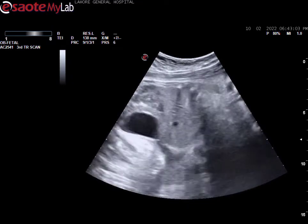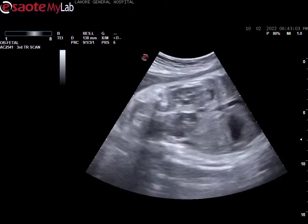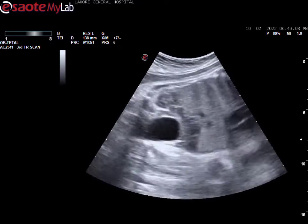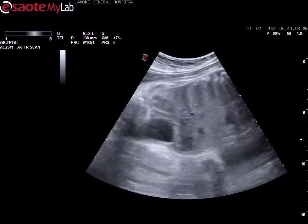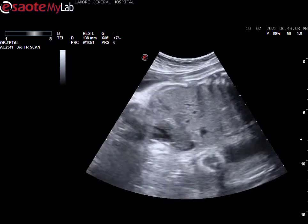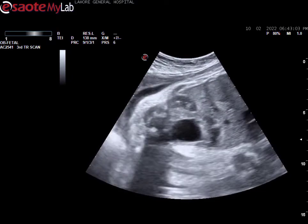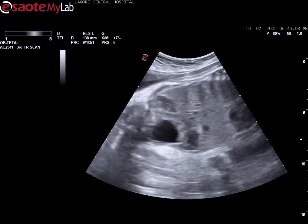You can again see the fetal heart beating. Now you can see the thorax and abdomen — this black structure is the urinary bladder, and the thin pipe-like structure coming from the heart is the aorta of the baby. You are appreciating the urinary bladder of this baby.